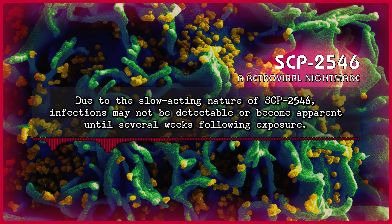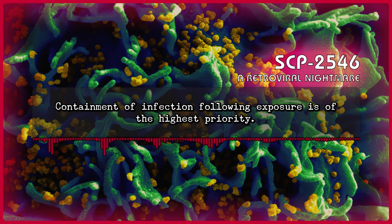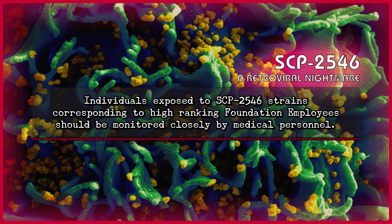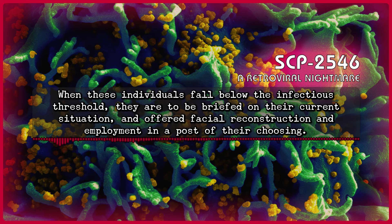Due to the slow-acting nature of SCP-2546, infections may not be detectable or become apparent until several weeks following exposure. Containment of infection following exposure is of the highest priority. Footnote 1: Especially in SCP-2546 instances corresponding to existing Foundation personnel. Individuals exposed to SCP-2546 strains corresponding to high-ranking Foundation employees should be monitored closely by medical personnel. When these individuals fall below the infectious threshold, they are to be briefed on their current situation, and offered facial reconstruction and employment in a post of their choosing.